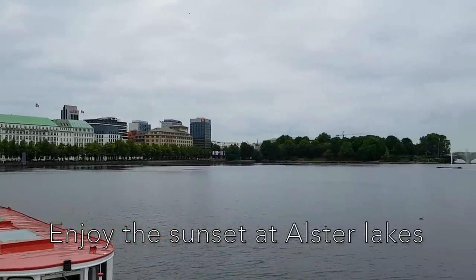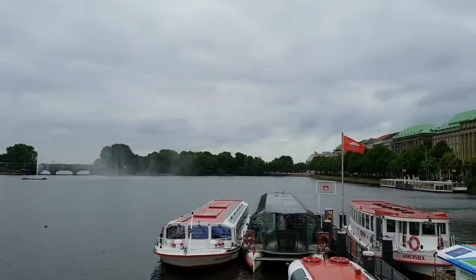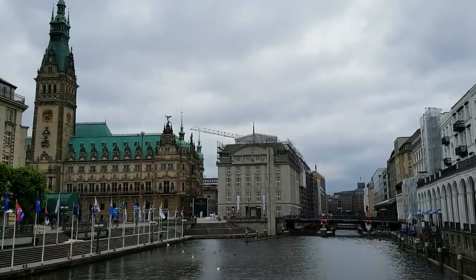Alster Lakes is a great place to enjoy the sunset or to go for a jog around the lake. You can also hire a boat or a canoe at many spots all around the lakes.